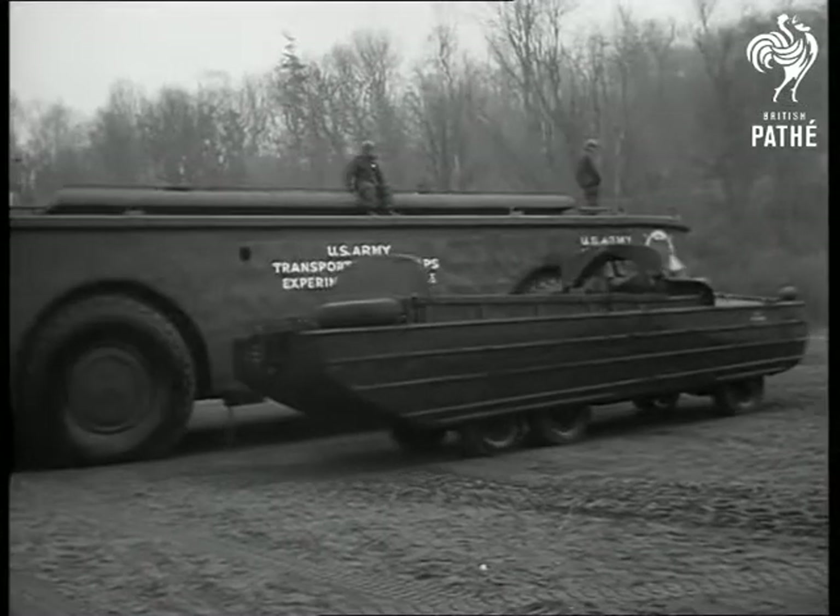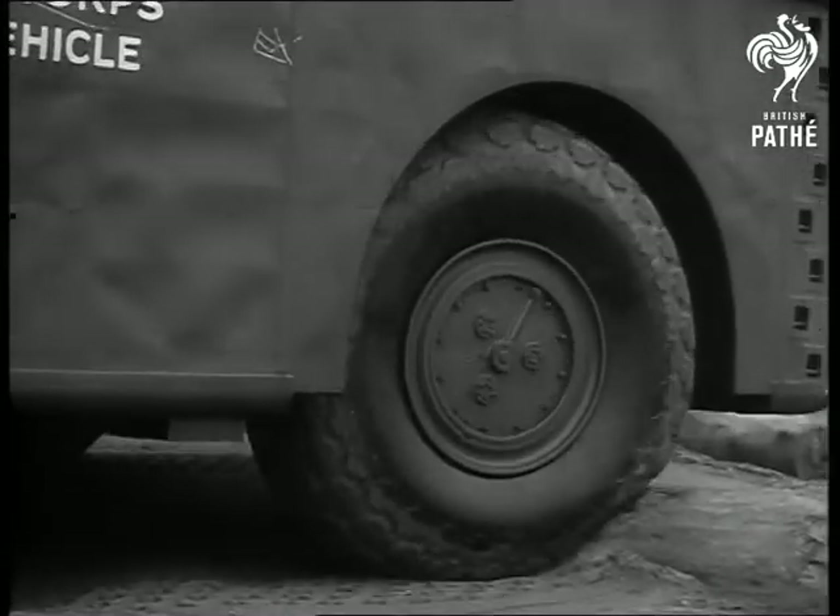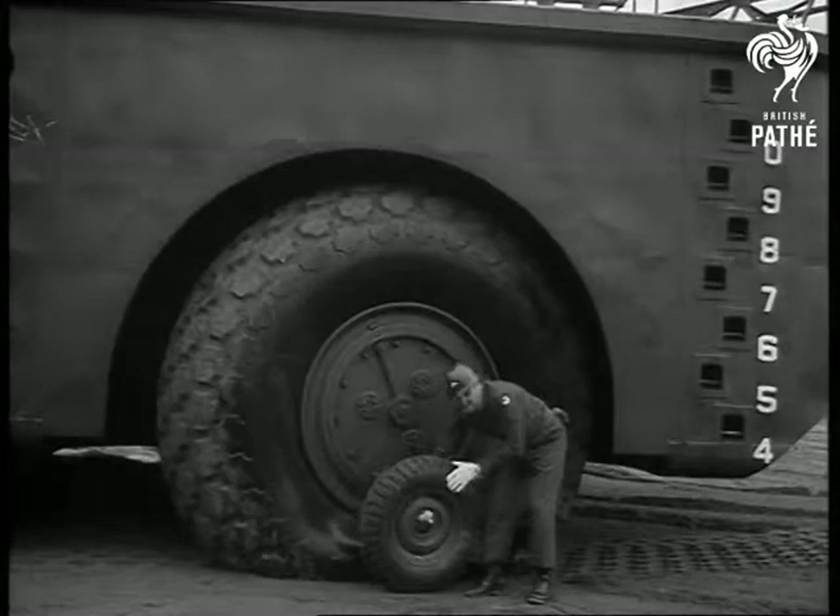The Bark dwarfs the conventional army duck. On a soft surface, its tires are deflated from the dashboard to give greater traction. Each tire is 10 feet high.